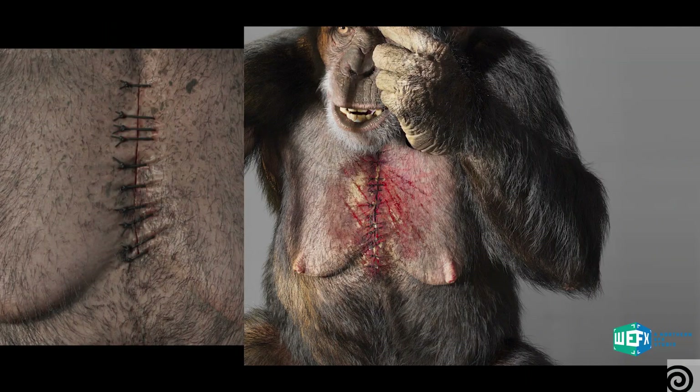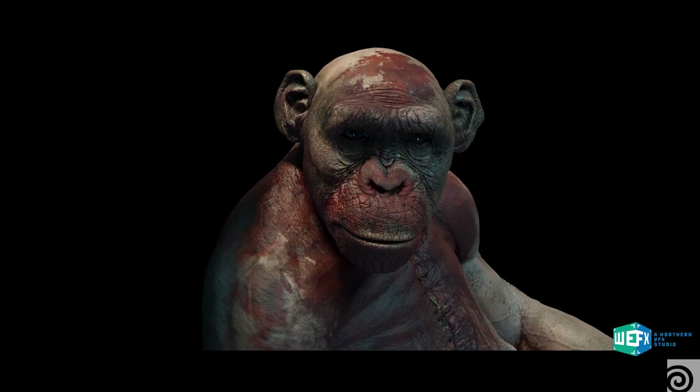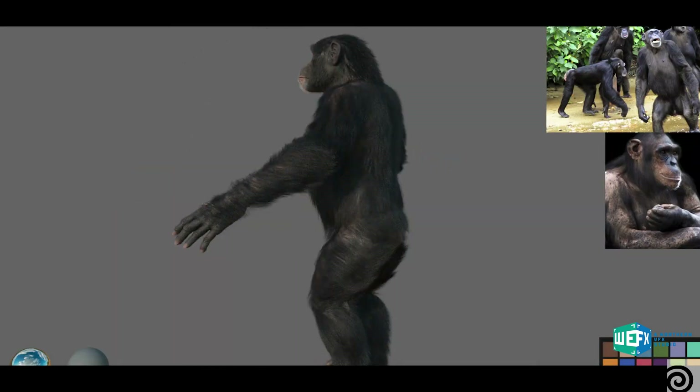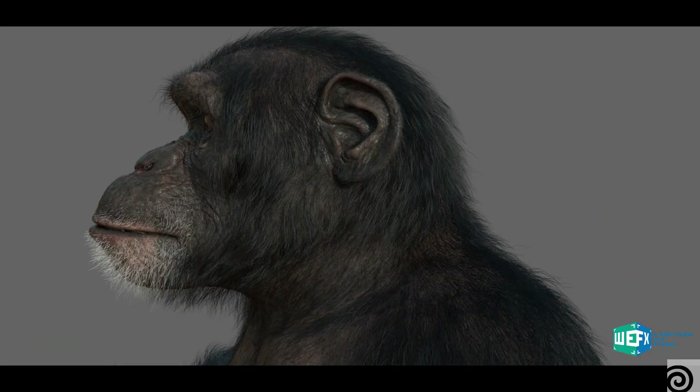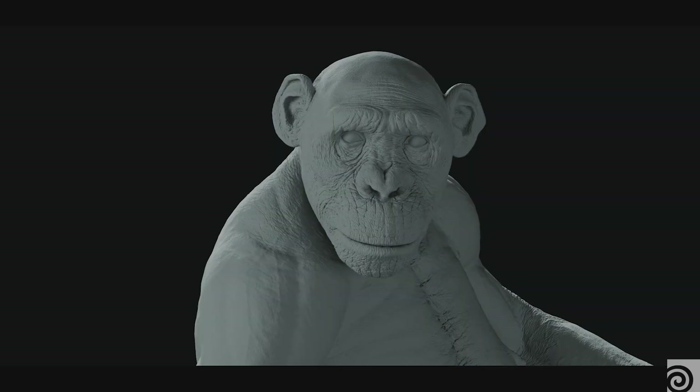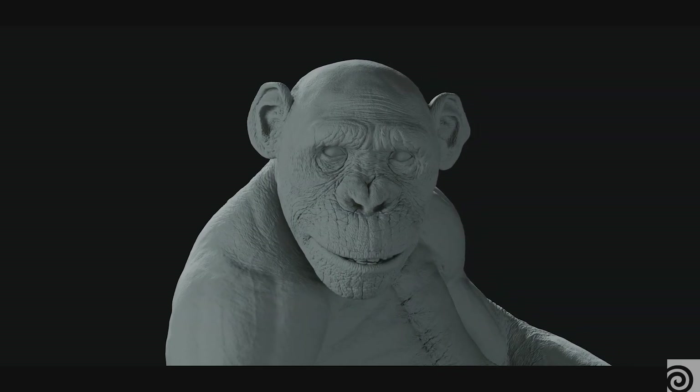Most of my work in Houdini is very shader heavy. You have multiple variations of each chimp and multiple states of each one as well. They all have chest wounds, different blood passes — some of them are quite unhealthy looking and they all have to look unique. On top of that you have to consider the groom, different eye coloring, and all of that. So there's a lot going on: even though it starts from the same geometry or technical parameters, they have to look individual. Shader work was really heavy, with a lot of rendering and testing.